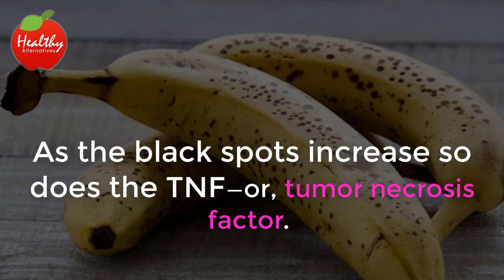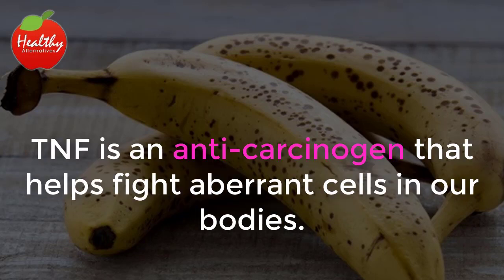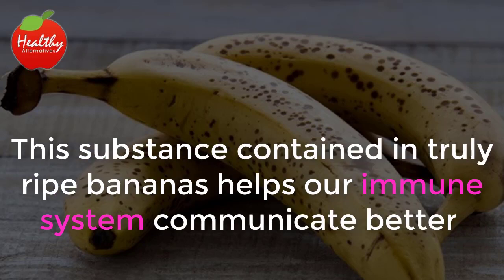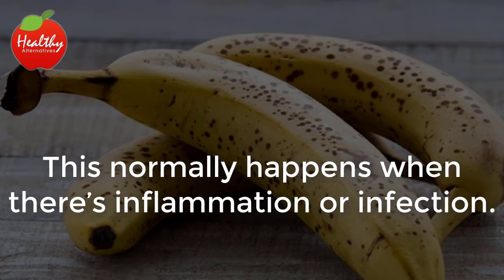As the black spots increase, so does the TNF, or tumor necrosis factor. The more spots a banana has, the higher the TNF. TNF is an anti-carcinogen that helps fight aberrant cells in our bodies. This substance contained in truly ripe bananas helps our immune system communicate better and send extra cells to damaged or hurting areas in our body. This normally happens when there's inflammation or infection.